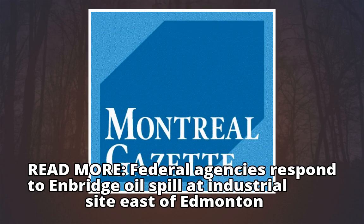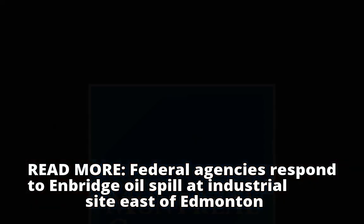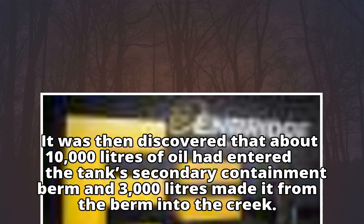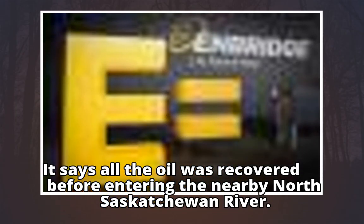Federal agencies responded to the Enbridge oil spill at the industrial site east of Edmonton. It was discovered that about 10,000 litres of oil had entered the tank's secondary containment berm, and 3,000 litres made it from the berm into the creek. All the oil was recovered before entering the nearby North Saskatchewan River.